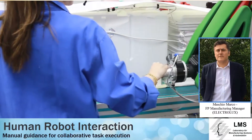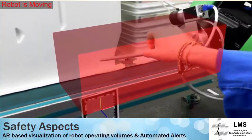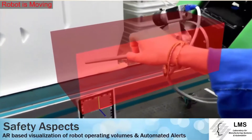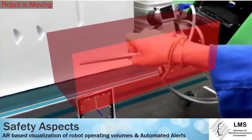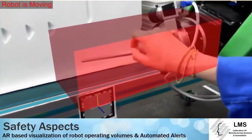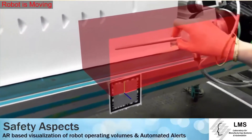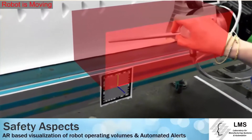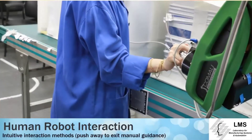During collaborative operation, and in order to avoid safety risks, the robot tool position and orientation are constrained with the help of robot safety functions. This is achieved by using virtual zones which are programmed inside the robot's controller and are dynamically activated by the central execution platform.